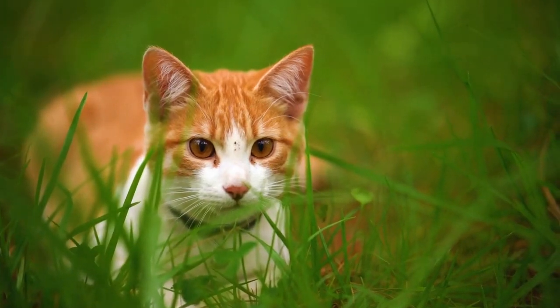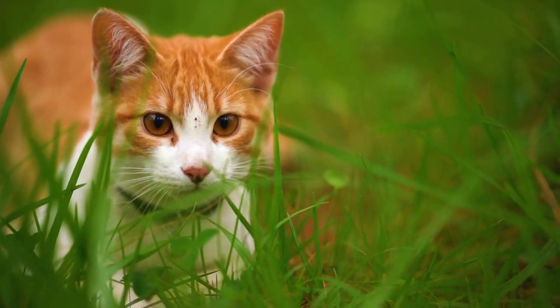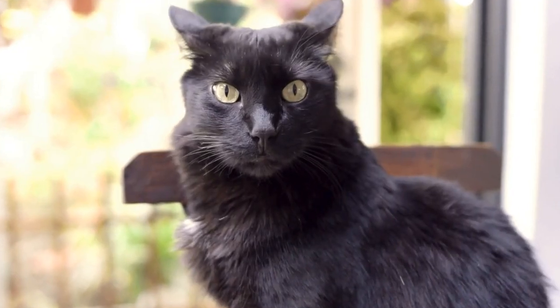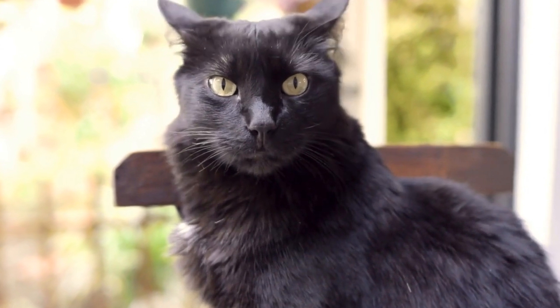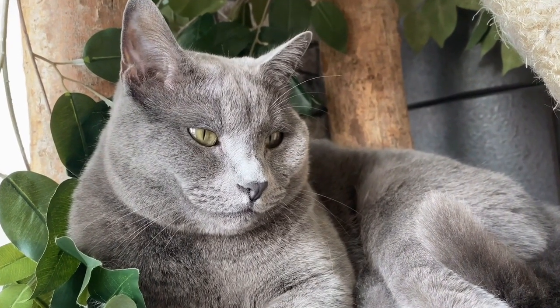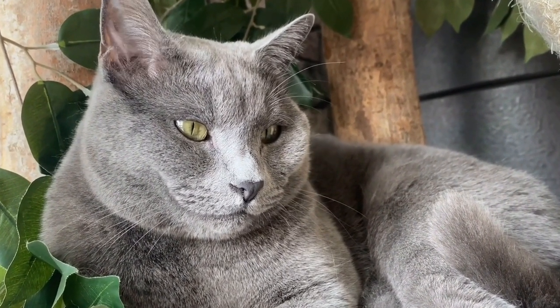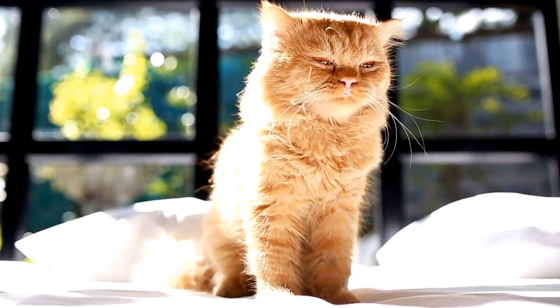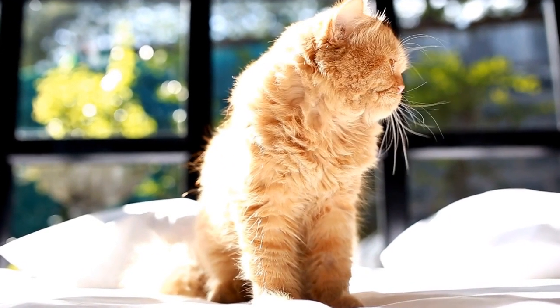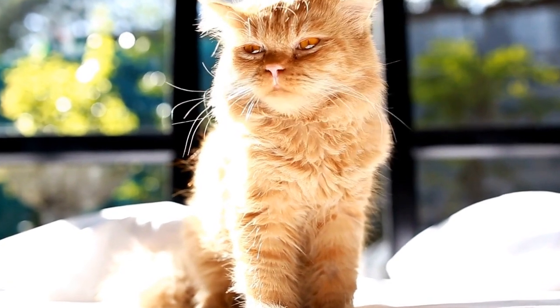Moreover, radiators offer an elevated position for cats to observe their surroundings. Cats are intuitive creatures that love to keep an eye on things happening around them. Radiators placed against walls provide an elevated vantage point for cats to survey their territory while remaining hidden. This satisfies their natural instinct of being both a predator and prey, allowing them to feel in control while still maintaining a sense of security.